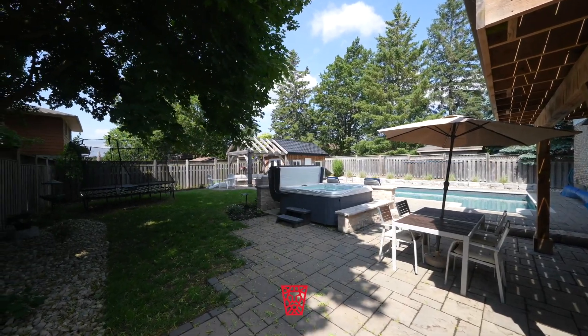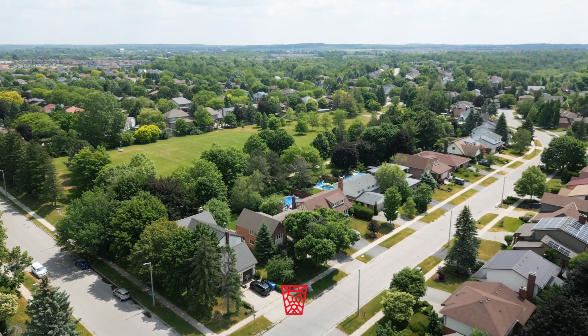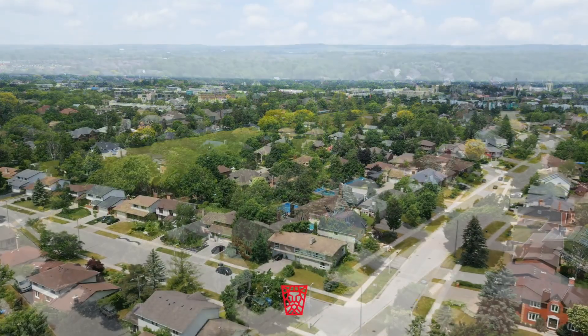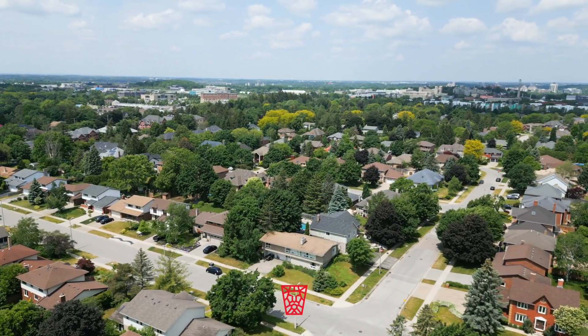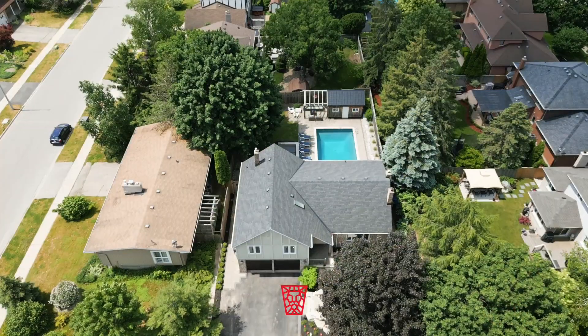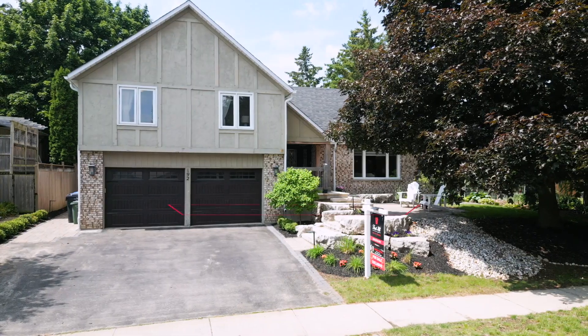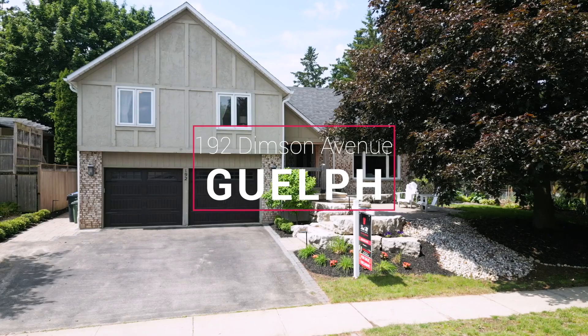Let's not forget about the neighbourhood itself. Kortright East is a coveted area known for its family-friendly atmosphere and a true insider's haven, with easy access to parks, schools, amenities, the highways, and a strong sense of community. Living here means being part of a tight-knit neighbourhood.